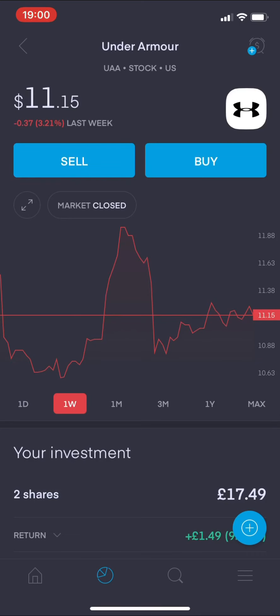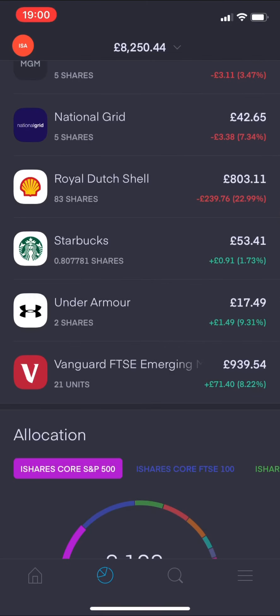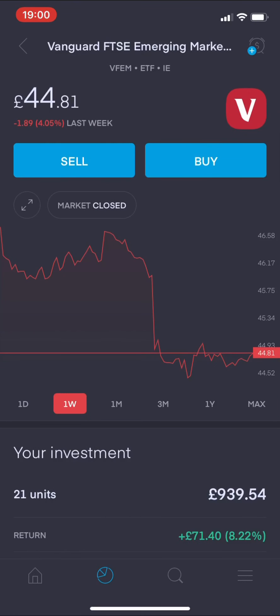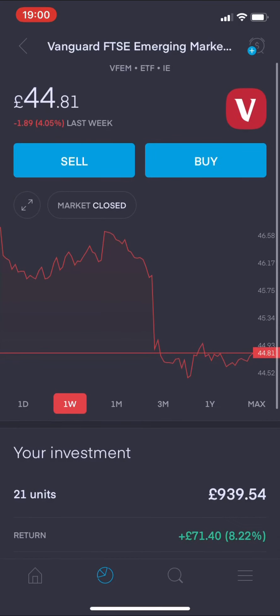Under Armour - my two free shares - looking at the weekly view they're down 3.21% from last week. Overall my two shares are showing a positive return of £1.49 pence. Finally, the Vanguard FTSE Emerging Markets ETF - weekly view it's down 4.05% from last week. You can see the bulk of my portfolio, which are my ETFs, have taken an absolute beating this week. My 21 units are showing a positive return of £71.40 pence overall, but the weekly view is not great.